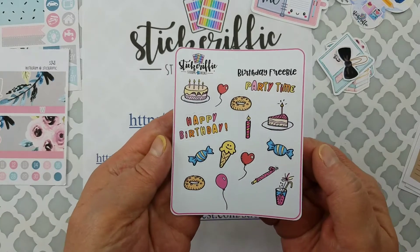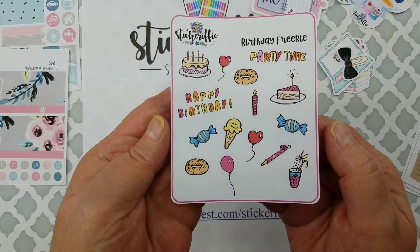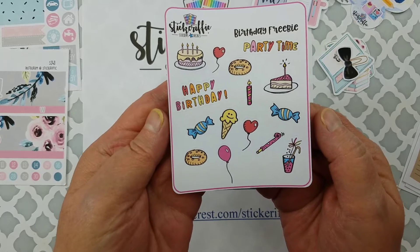If you purchased with the birthday sale you got this cute little birthday freebie. I love the little face on the ice cream cone — that is so sweet! Of course there are donuts and balloons too.